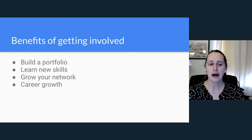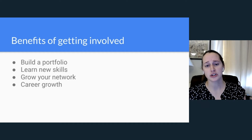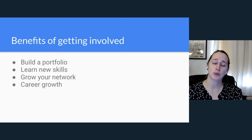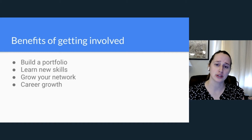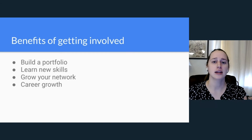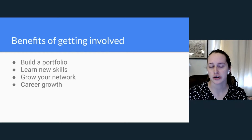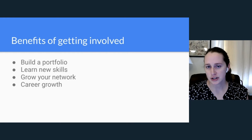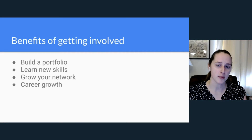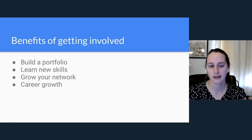The next benefit is learning new skills. If you're working in a position or trying to transition into a different area of technical writing, you can use open source to learn those new skills, make them part of your portfolio, and then apply to transition. For example, if you wanted to get more involved in API documentation but your current role doesn't have that opportunity, you can work in an open source setting on API docs and use that to transition into a career doing that.